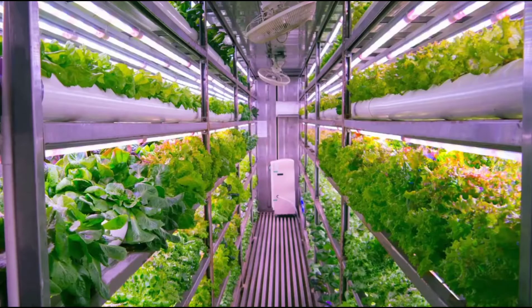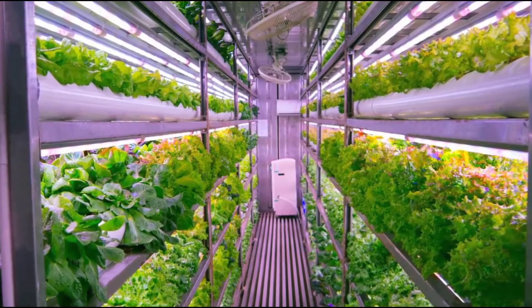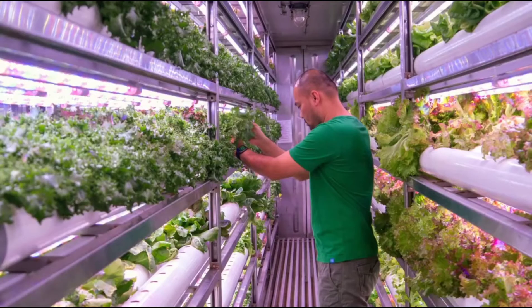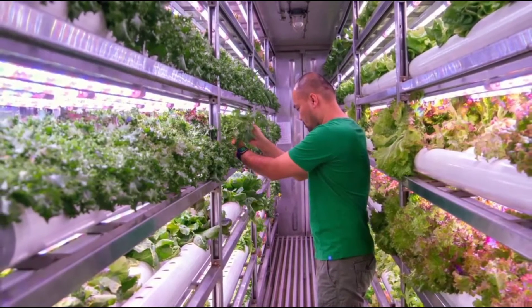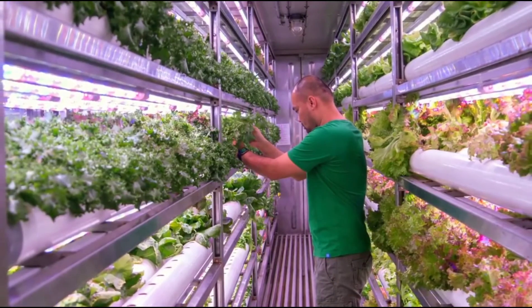Inside this 40-foot container, we control the climate, and that's what it's all about. We actually use technology — both software and hardware — to monitor and control the environment for the type of crops we want to grow. We are a non-pesticide, indoor vertical farm. It's about sustainability and how to use water better when it comes to agriculture.